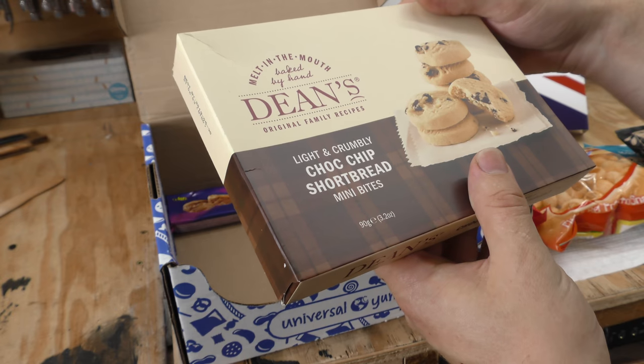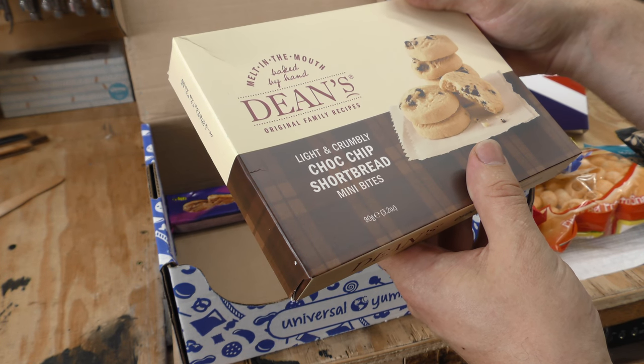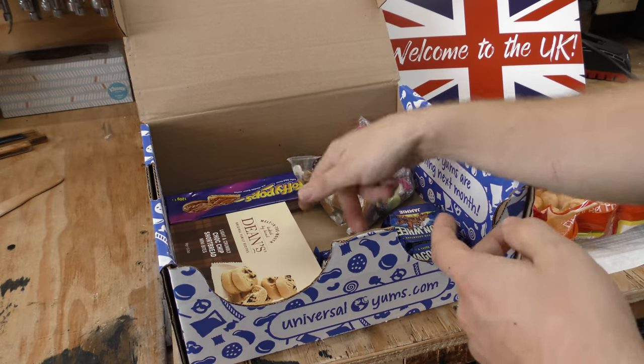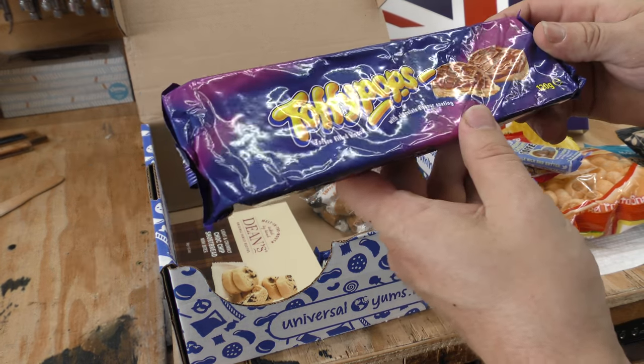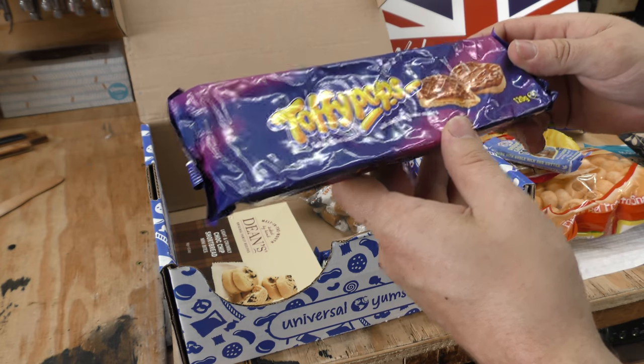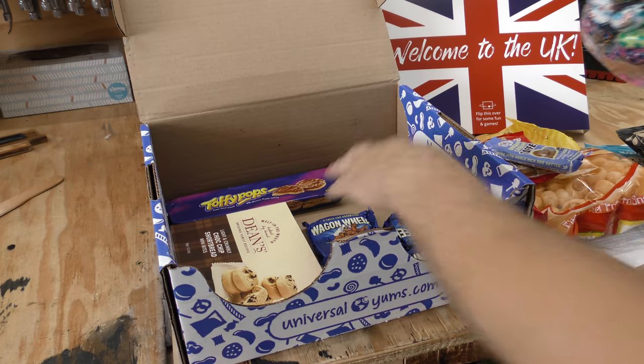Dean's melt-in-the-mouth light and crumbly chocolate chip shortbread. Wow, don't those just look good? Those might not last very long. Toffee pops — toffee-filled biscuits with chocolate-flavored coating. Boom. And that's pretty much everything that's in here.